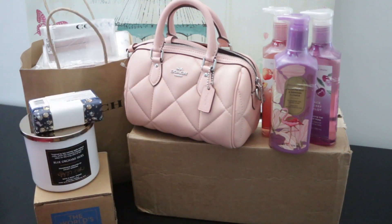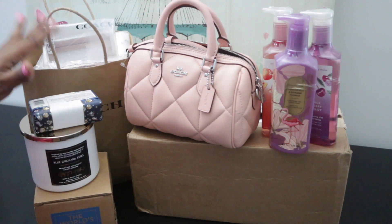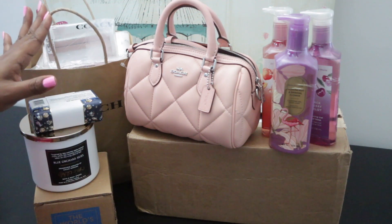Hi you guys, welcome back to my channel. My name is Sherri. In today's video I'm going to be doing a haul of my Christmas items.